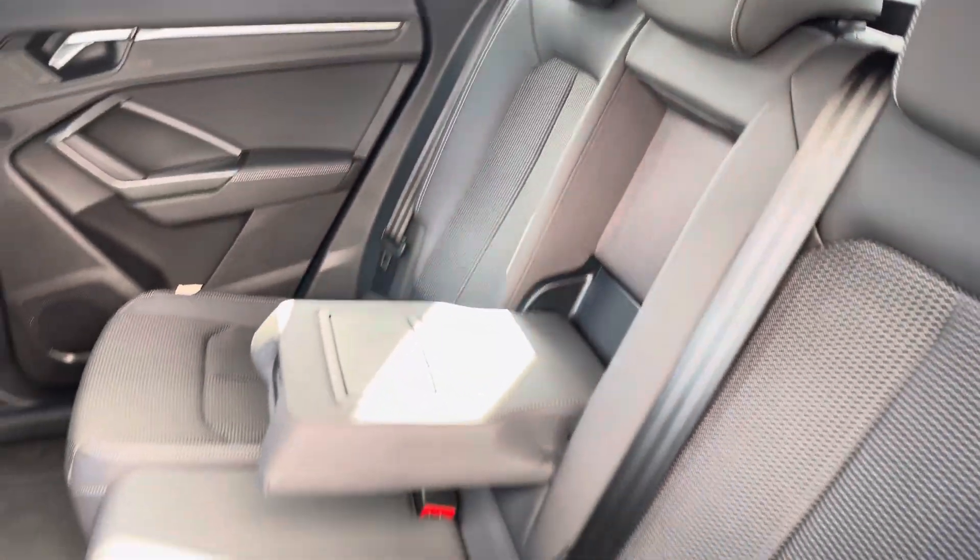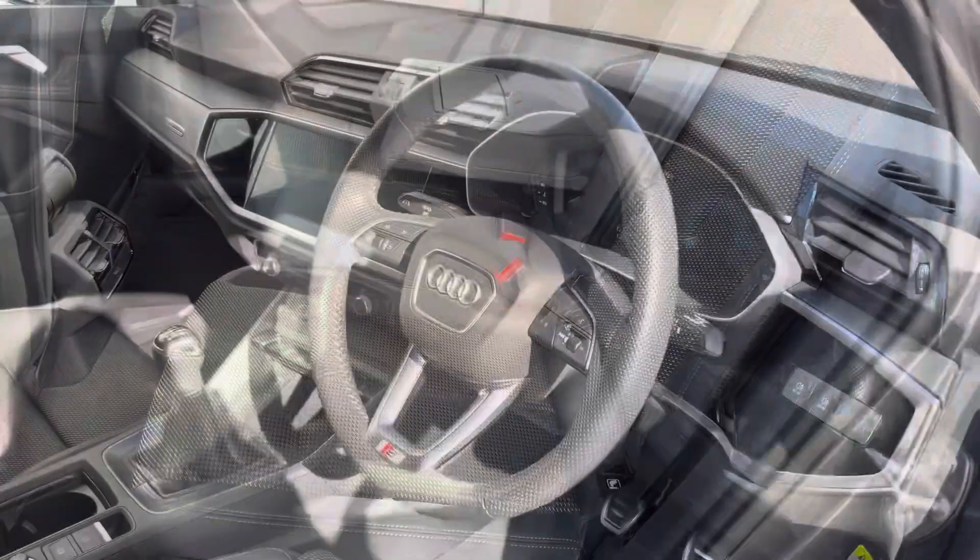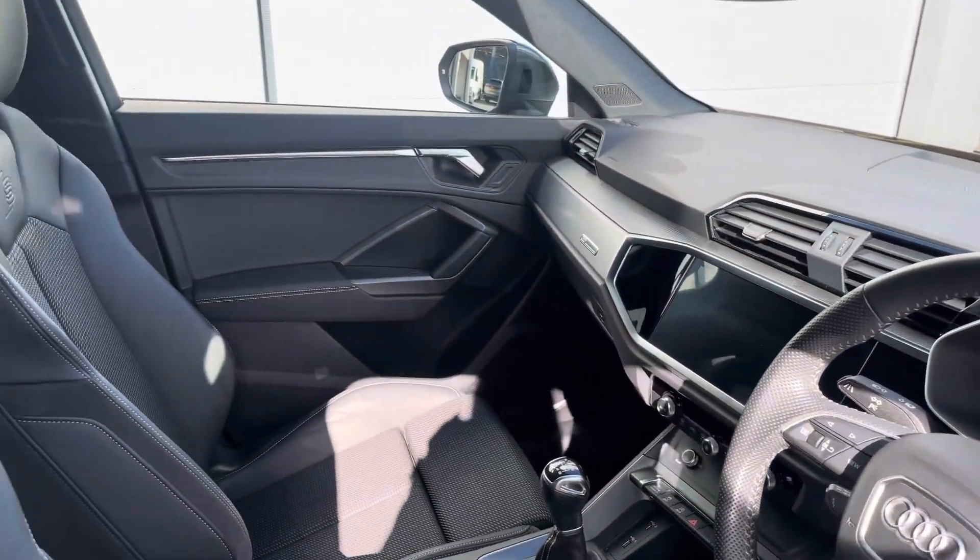The rear interior is finished in the half-leather half-upholstery combination, beautiful inlays throughout the front of the cabin, and of course the S-embossed front sports seats.